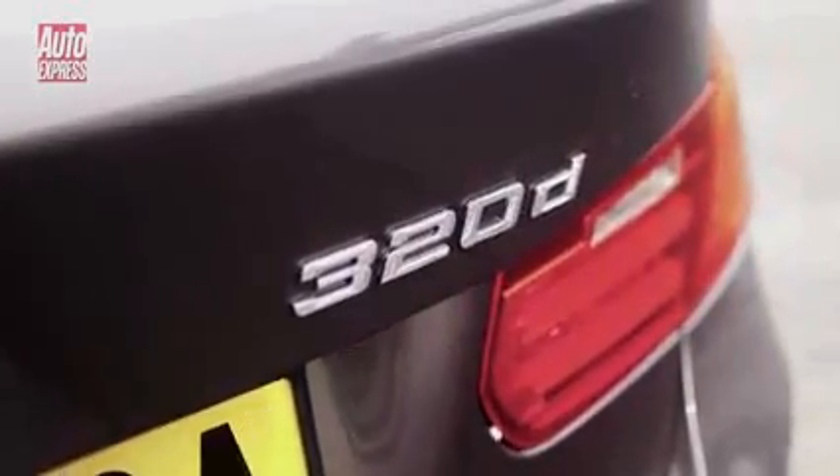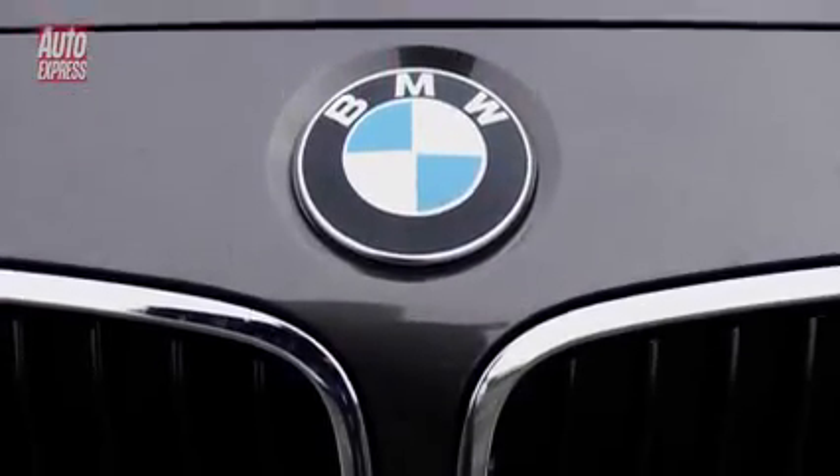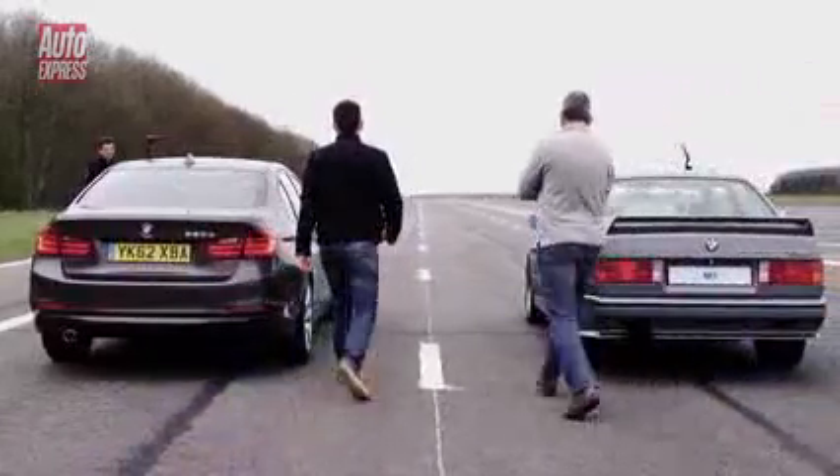This 320D uses a 2 litre turbocharged diesel engine with 184 horsepower and 380 newton metres of torque and it can return 64 miles per gallon. So what will happen in a drag race?